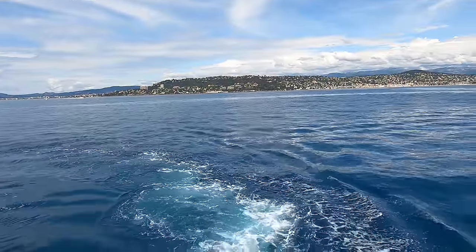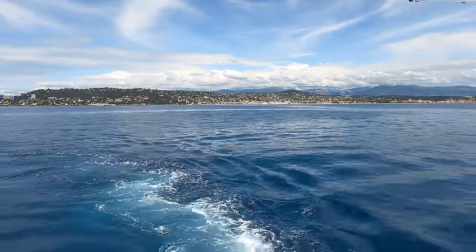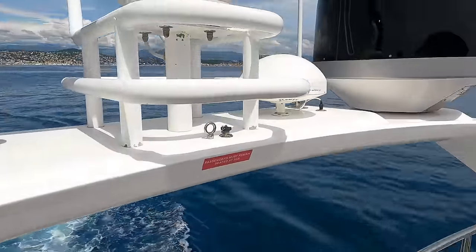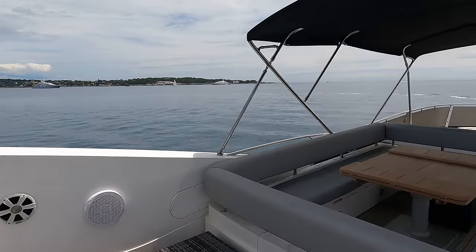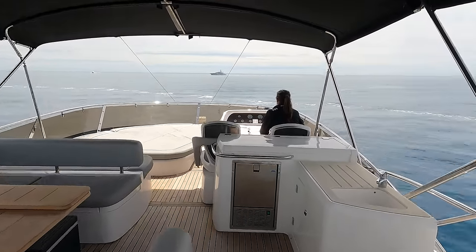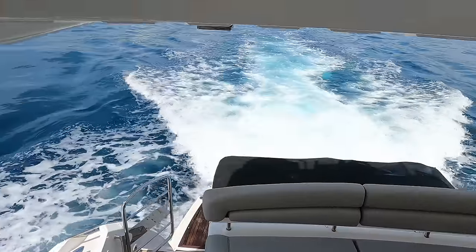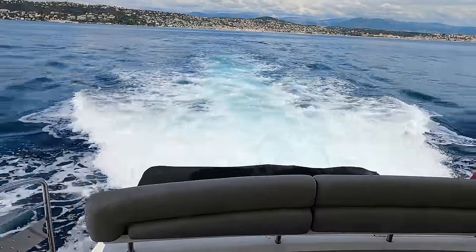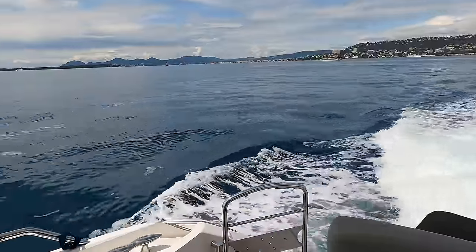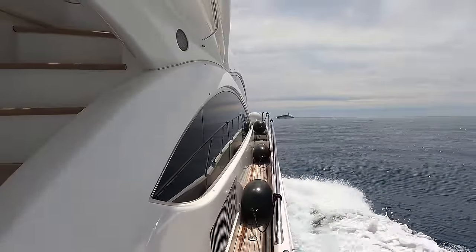We can of course set you up with a mooring down here - we've got three offices in the south of France, very well connected, and it's a big part of our brokerage and after-sales business down here. The captain and surveyor are just going through systems checks at the moment. We'll give you a quick look around whilst we're heading back and do the full interior tour when we get back into Antibes.